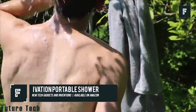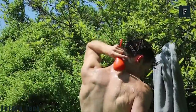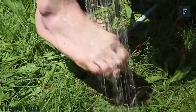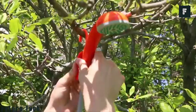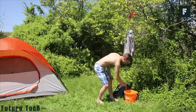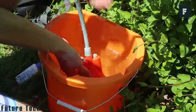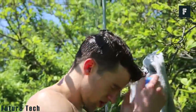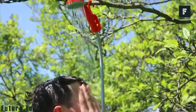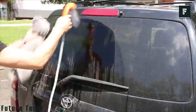The Ivation Portable Shower is a product that any avid camper needs in their collection, though the possibilities are endless. This product aims to help you bring a shower wherever you go. If you're living off the grid or with a limited income, this is the perfect solution for taking a shower without needing access to running water. This portable shower is made up of a shower head, a tube, and a water pump. Just place the water pump in a lake, a bucket, or any small body of water.